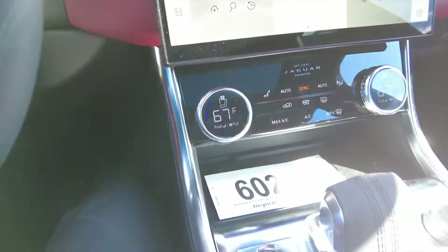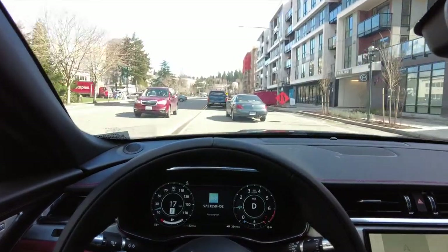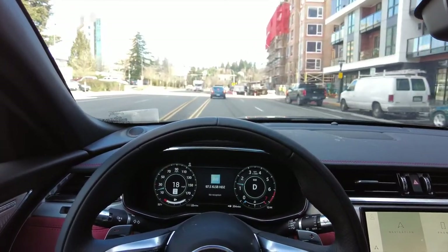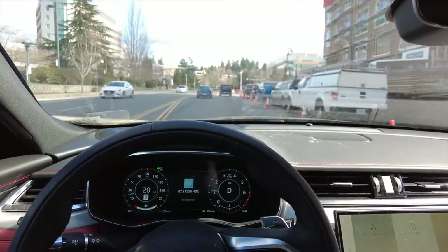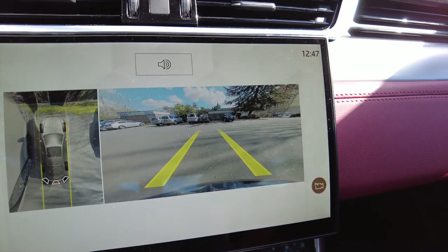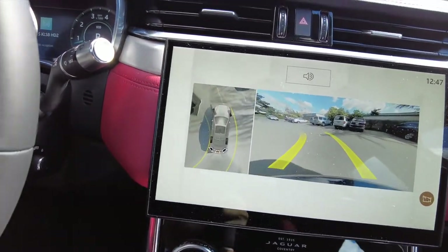Cooled seats — these dials work pretty well. The cooled seats actually work really fast; you can already feel the cool. Here's the 360 camera and backup camera. The brake hold/hill hold works pretty well — just did it right there too. Very clear.